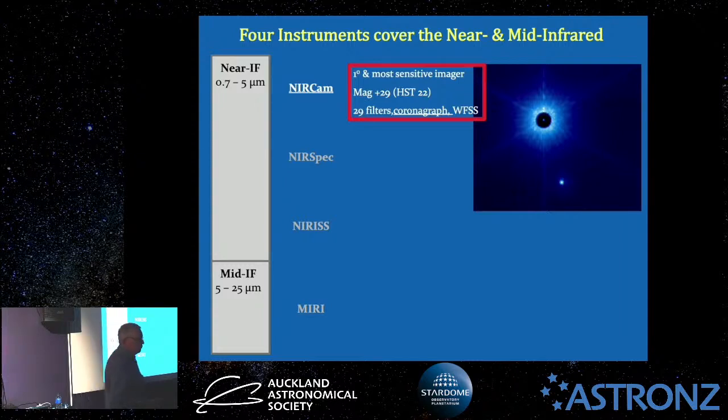NIRCam has 29 filters on its filter wheel — most of us are used to five or six different colours on a filter wheel, but this has 29. It just looks gorgeous. Each filter is designed to let a certain wavelength of light through, and the wheel spins around in front of the instrument.